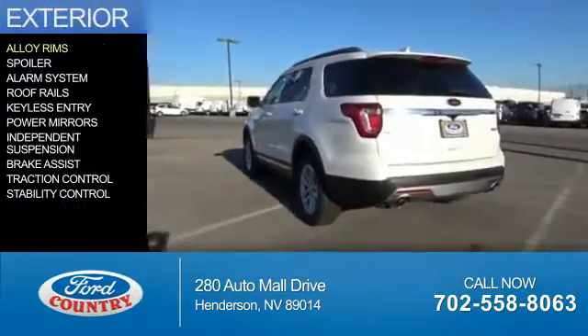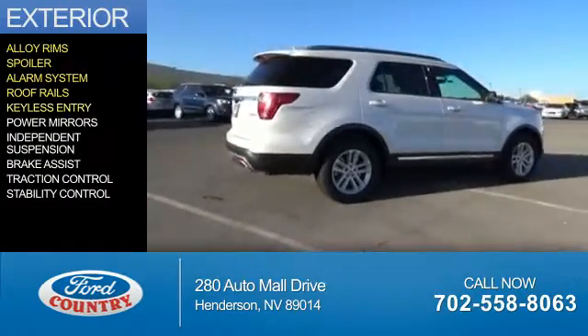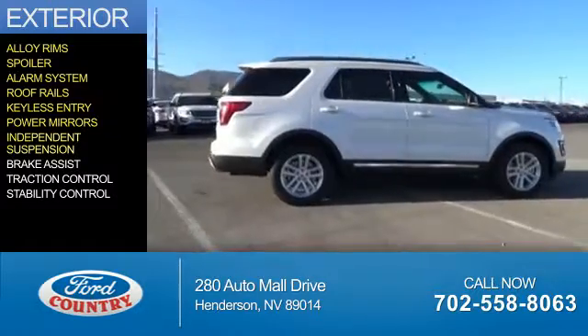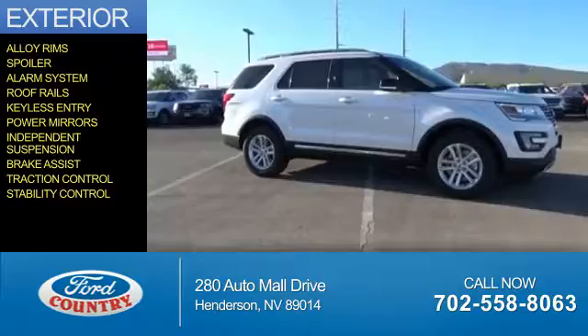The features include alloy rims, a spoiler, an alarm system, roof rails, keyless entry, power mirrors, independent suspension, brake assist, traction control, and stability control.